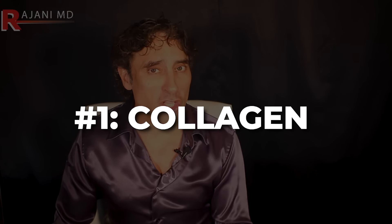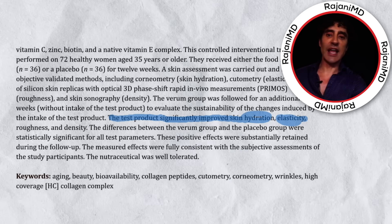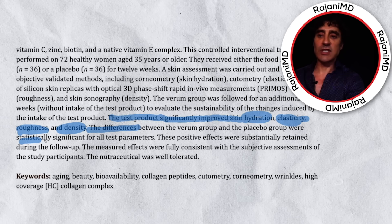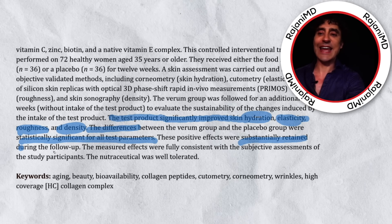My number one is collagen. Collagen is a protein naturally found in our bodies, but our collagen production decreases with age. Collagen supplements can help improve skin elasticity and reduce wrinkles. We now have objective studies with camera and 3D imaging that show these results — the collagen significantly improved skin hydration, elasticity, roughness, and density. The differences were statistically significant and substantially retained during follow-up, meaning they lasted.